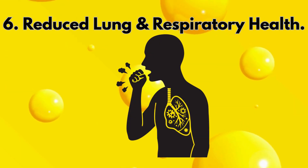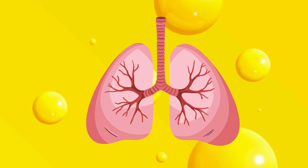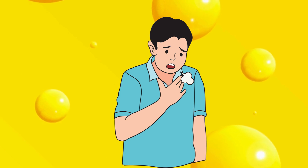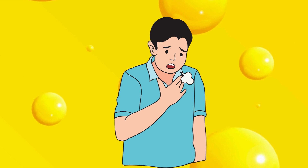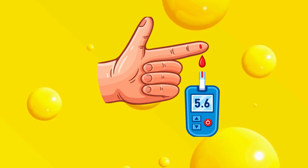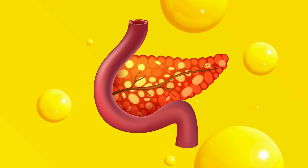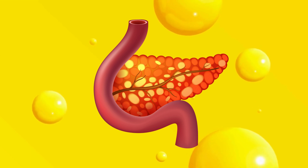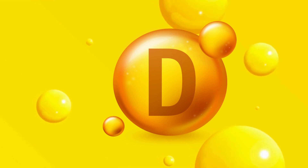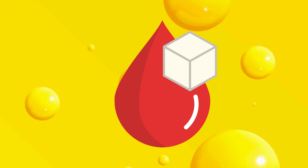6. Reduced lung and respiratory health. Vitamin D receptors exist in the lungs, where calcitriol helps regulate inflammation and immunity. Low activation increases the risk of respiratory infections, asthma flare-ups, and weaker lung function. 7. Insulin resistance and blood sugar problems. Vitamin D helps your body regulate insulin and blood sugar. Inactive D3 can contribute to insulin resistance, making your pancreas work harder and increasing your risk of type 2 diabetes. A 2019 study published in Diabetes Care found that low active vitamin D levels correlated with higher fasting blood glucose and HbA1c, a long-term marker of blood sugar.